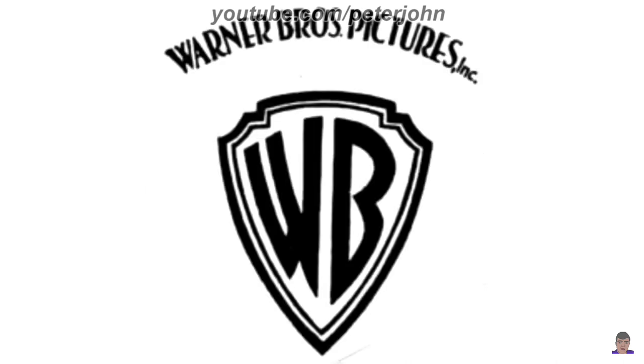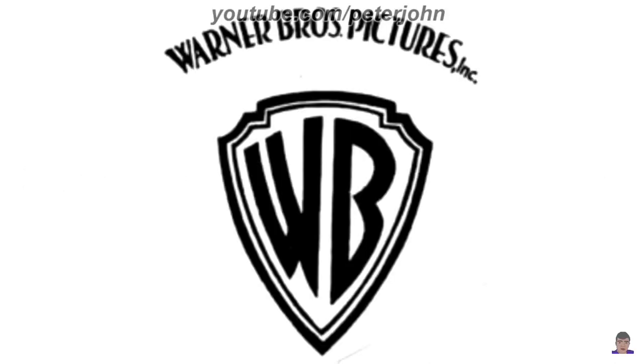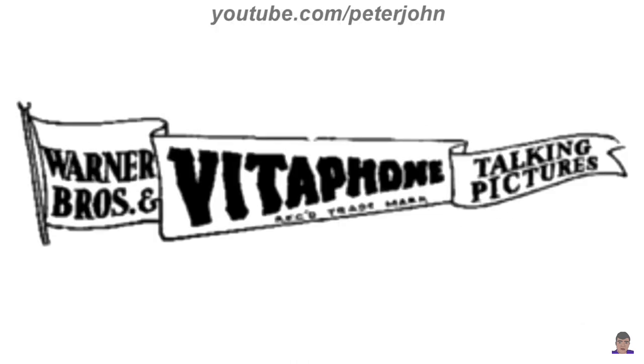1929 to 1937: here we have the logo of the second Warner Bros. Pictures, named Warner Bros. Pictures Incorporated. There is a black shield, and inside it there are the letters W and B in black text. Above the shield there are the words Warner Bros. and Pictures, all in black text.